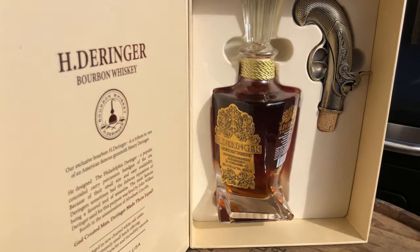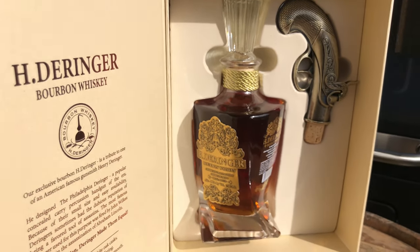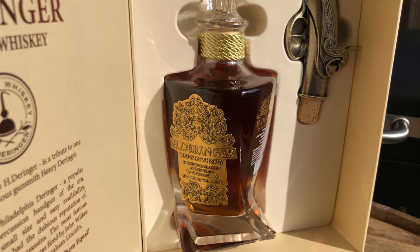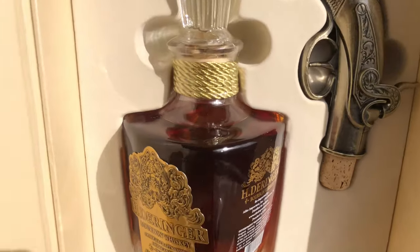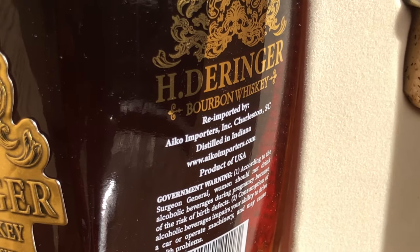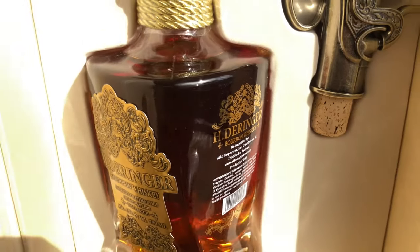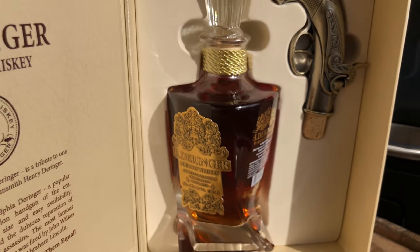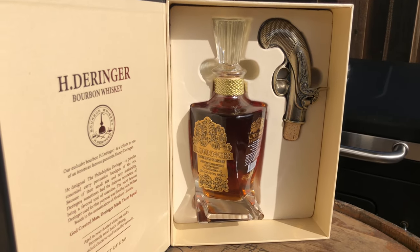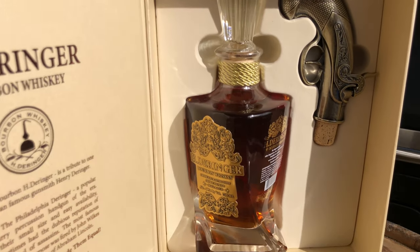If you do see a bottle like this, I would definitely buy it — but don't pay an overpriced $200. I bought it for close to $100 and I was okay with that. MGP juice is one of the best juice you can get, and it does say Indiana on the back. Right here it says distilled in Indiana, which is a pretty good sign it could be MGP juice. I'm not going to say it is for certain, but I'm maybe 90 to 94 percent sure that it is.